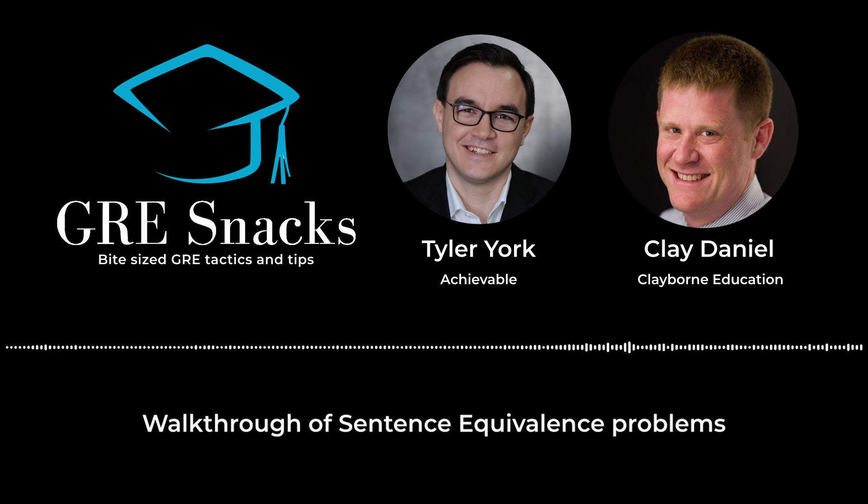Today's focus is sentence equivalence questions. If you have any familiarity with the GRE, you may be aware that there are actually two different kinds of vocabulary-based questions on the verbal sections. Text completion involves filling in one, two, or three blanks, but sentence equivalence also has a sentence with a blank, with the novelty that there are actually two right answers. Those two right answers not only must correctly fill in the blank, but also be synonyms of each other.